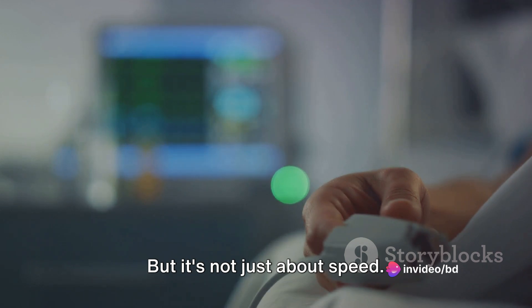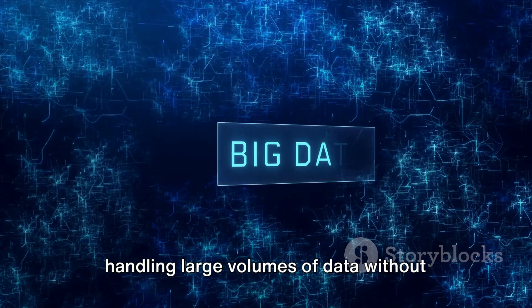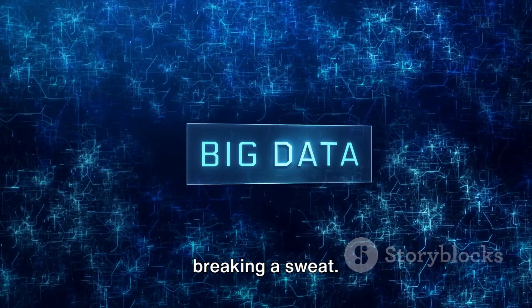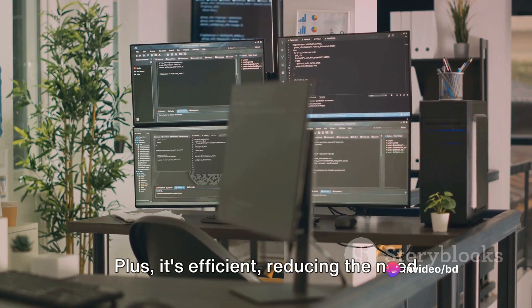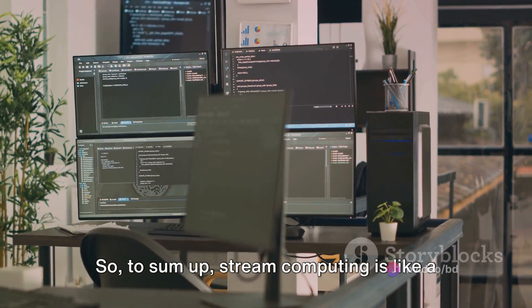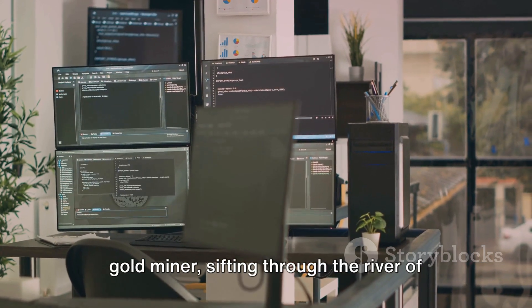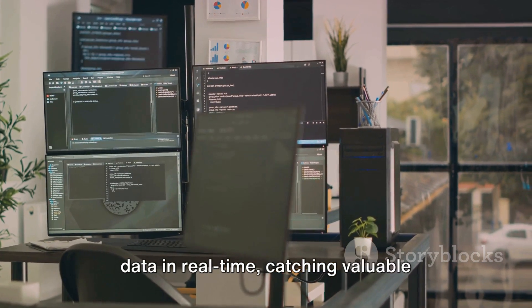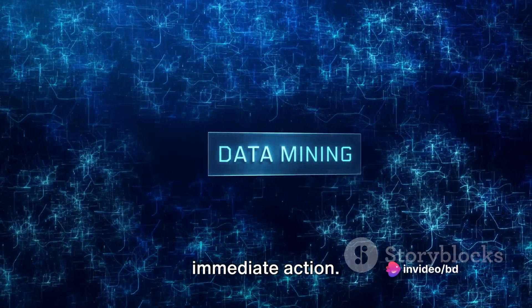But it's not just about speed. Stream computing also offers scalability, handling large volumes of data without breaking a sweat. Plus, it's efficient, reducing the need for storage as data is processed on the fly. So to sum up, stream computing is like a gold miner sifting through the river of data in real-time, catching valuable insights as they flow and enabling immediate action.